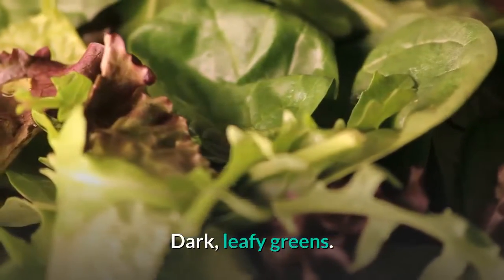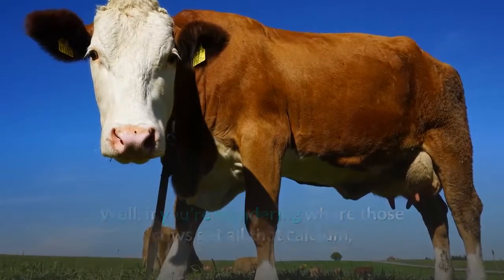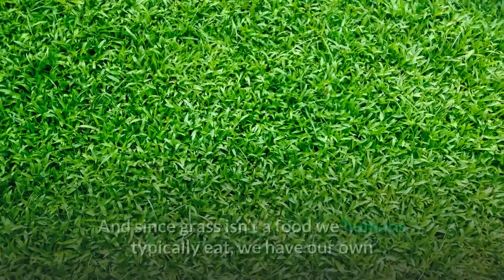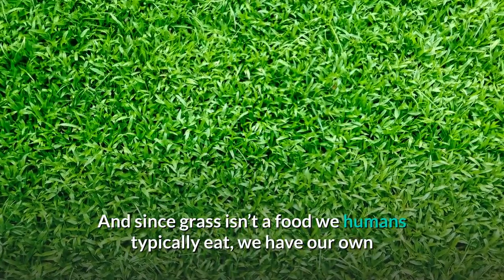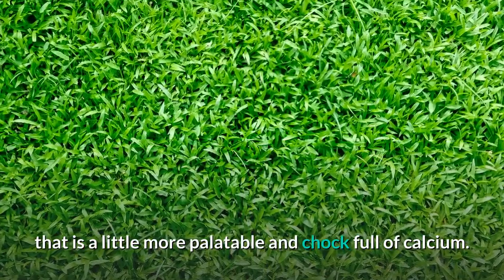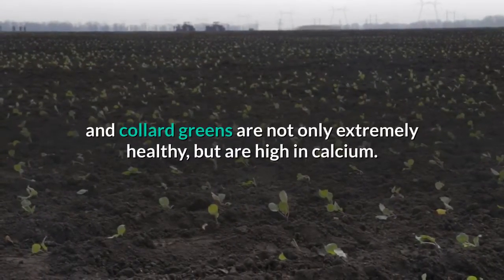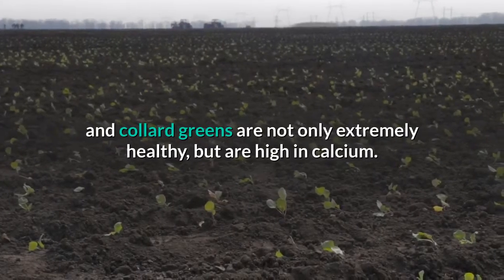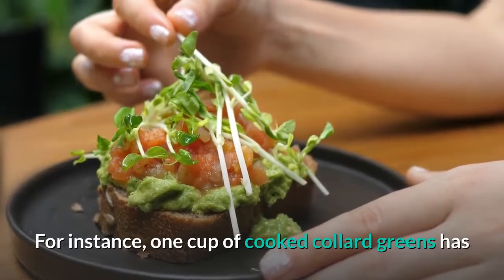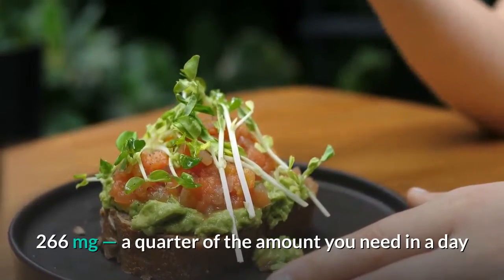Dark leafy greens. If you're wondering where those cows get all that calcium, look no further than those heaps of green plants they feed on all day. And since grass isn't a food we humans typically eat, we have our own that is a little more palatable and chock full of calcium. Dark leafy greens, particularly kale and collard greens, are not only extremely healthy but are high in calcium. For instance, one cup of cooked collard greens has 266 milligrams — a quarter of the amount you need in a day.